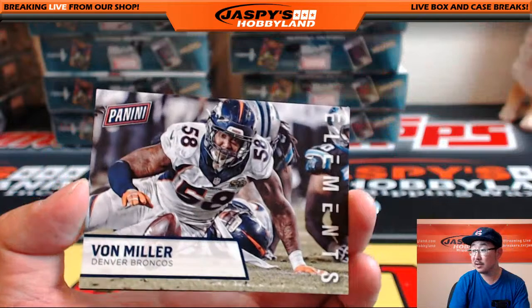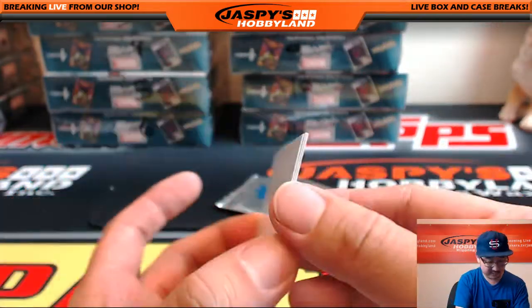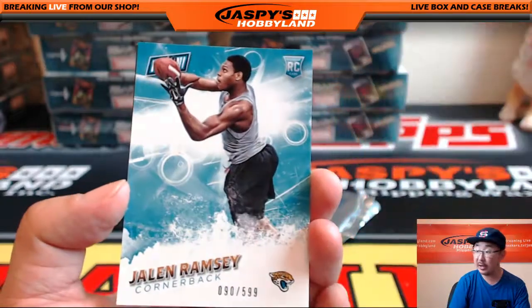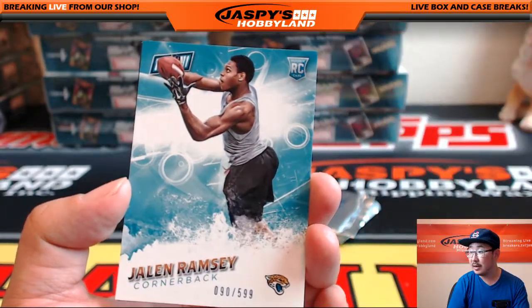Elements — Vaughn Miller. I don't see a lot of elements here, but there's Vaughn Miller. Jalen Ramsey, 90 out of 599.